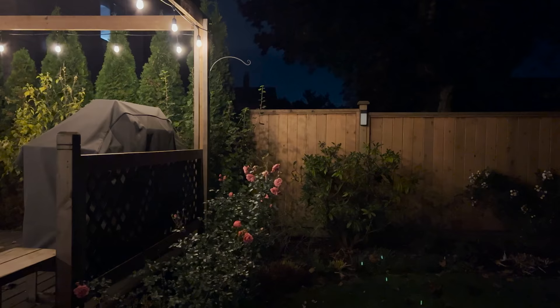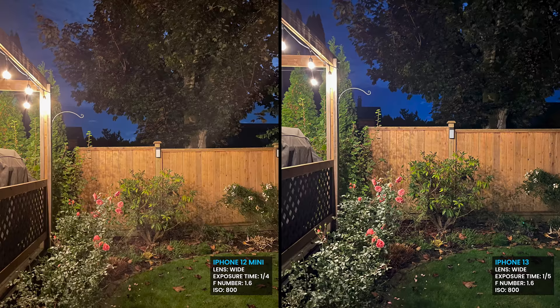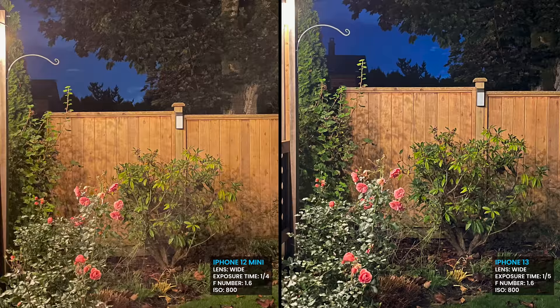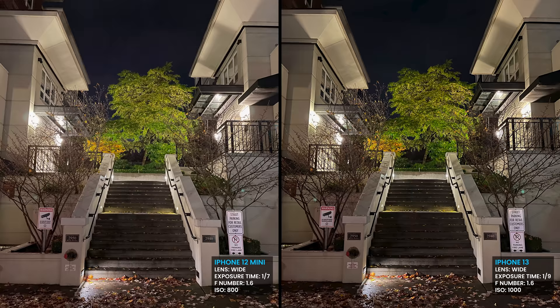I found that with night mode, the 13 held the shutter open for a shorter time than the 12. This means the photos come out a little darker, but they're also easier to capture, truer to life, and clearer because there's less time for motion to blur. I think the bigger sensor helps here, allowing Apple to quicken the shutter speed without losing the picture completely to darkness. Meanwhile, the 10R without night mode is a grimy mess.